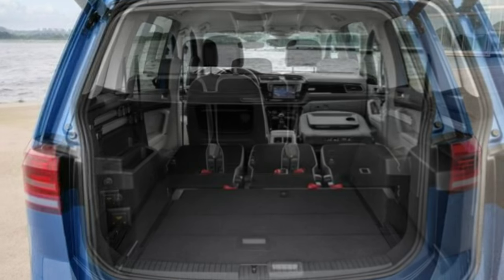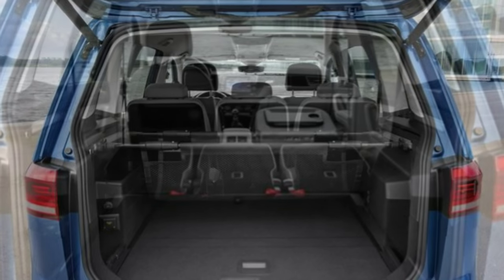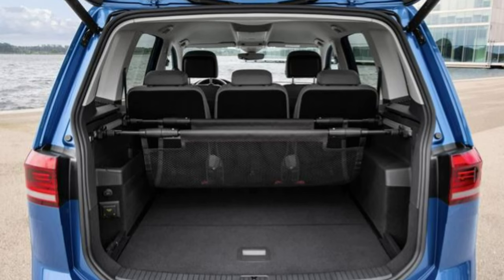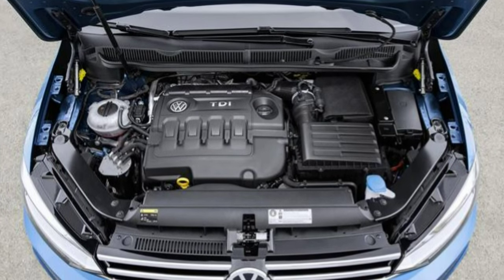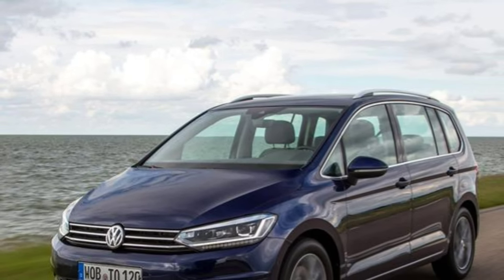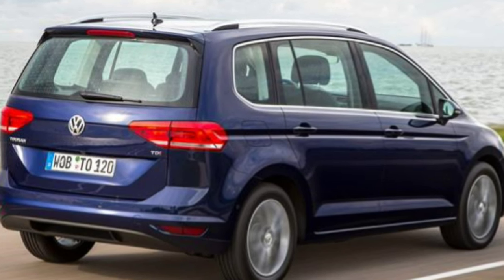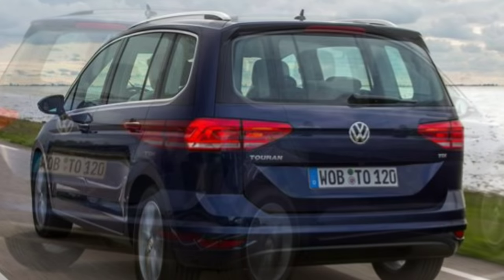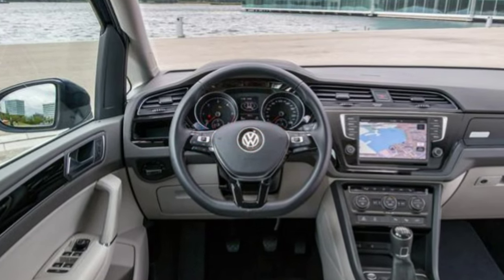If you're thinking of towing a caravan or trailer, the Touran can tow up to 2,000 kilograms. Also available as an option is the trailer assist system, which helps make manoeuvring into parking spaces much easier. Volkswagen Touran performance is good, with a variety of different petrol and diesel engines on offer with power ranging from 118 bhp up to 186 bhp.